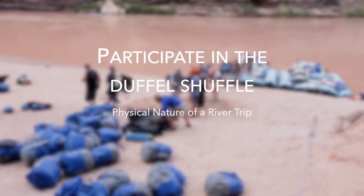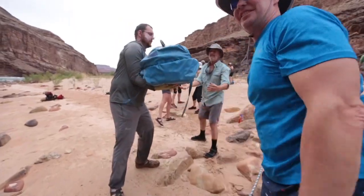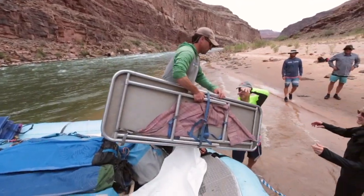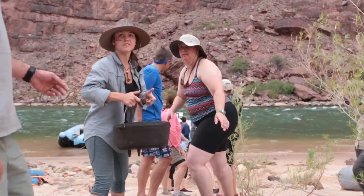Participate in the Duffel Shuffle. For those who are able, it's very helpful to participate in the Duffel Shuffle each morning and evening, as the guides appreciate the help loading and unloading all of the guests' bags, sleeping gear, and camp and kitchen equipment.